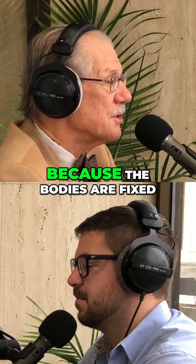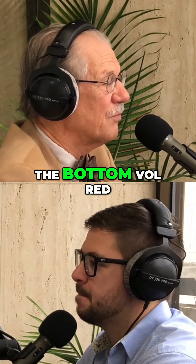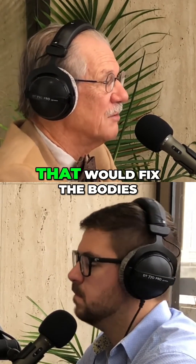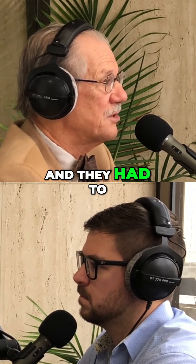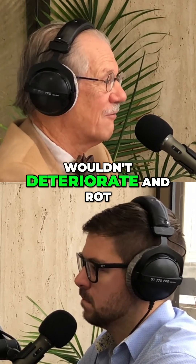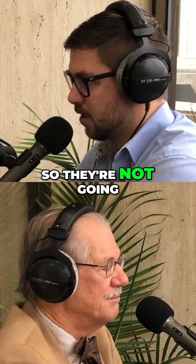It's pretty grim because the bodies are fixed — this is all for real. They had big, huge vats of formalin; formaldehyde would fix the bodies. They had to sit in there for a certain amount of time to get really fixed so that they wouldn't deteriorate and rot. So 'fixed' basically just means stable — they're not going to rot away.